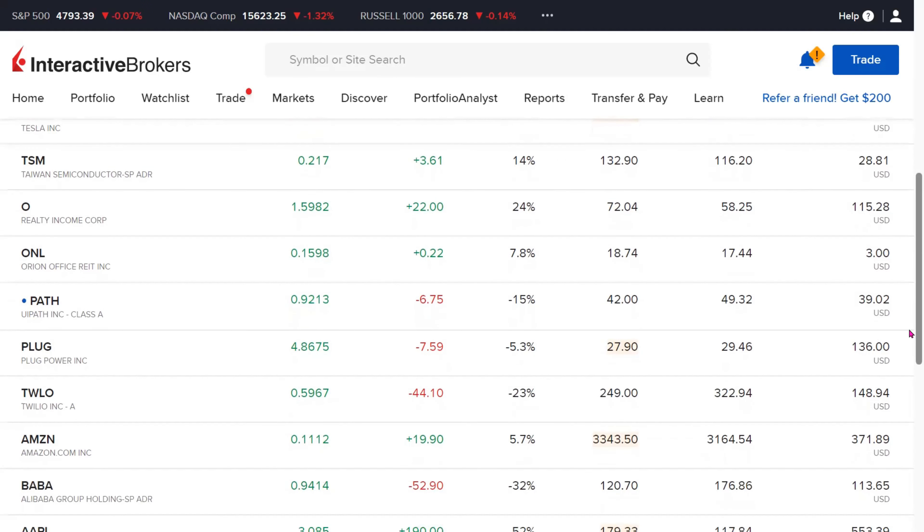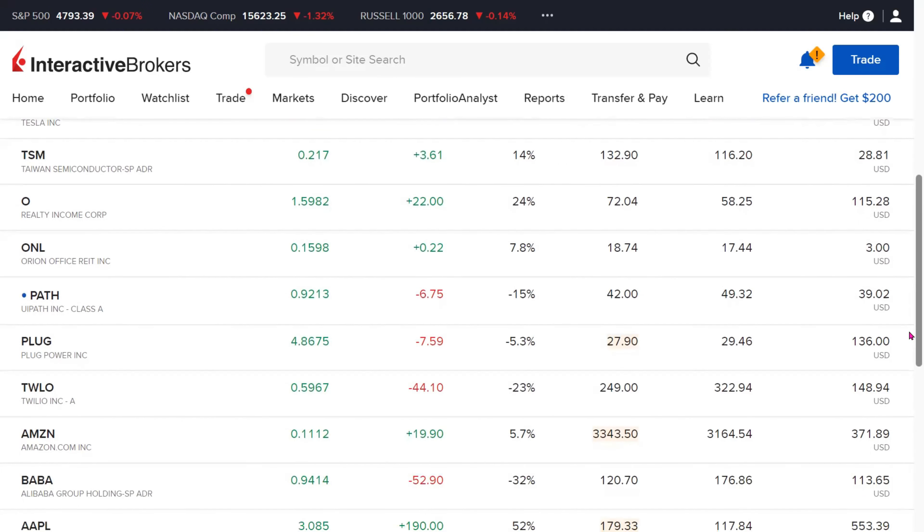Twilio is one of our other holdings. We have 0.59, close to 0.6 fractional shares of Twilio. It is down by 23%, showing a loss of $44.10.